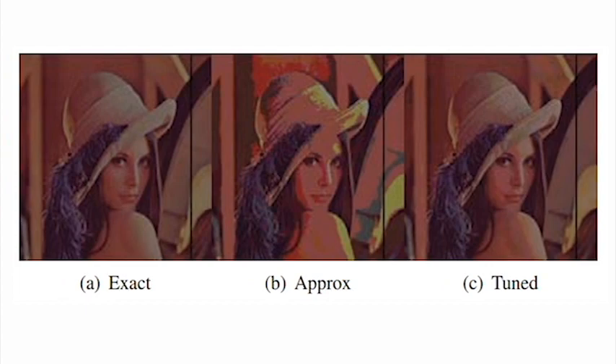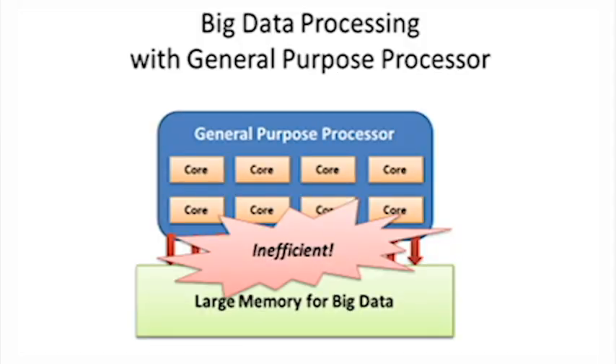The second project is about processing-in-memory. The current computing systems are not really efficient for processing big data. The reason is that traditional von Neumann architectures have pretty small caches next to each processing core, and then there is a hierarchy of memory, with a really big memory which is your SSD or flash memory. When a workload is processed on this traditional architecture, data needs to go from the big memory, like SSD, up to the processing core, and then be stored in caches.